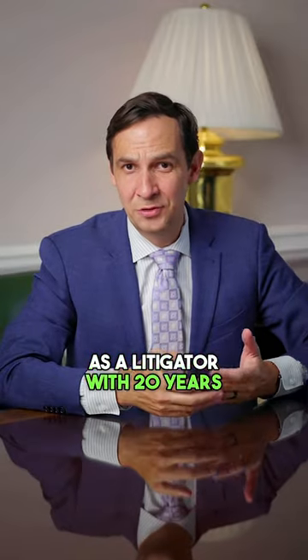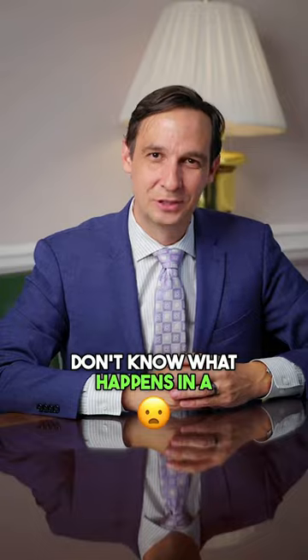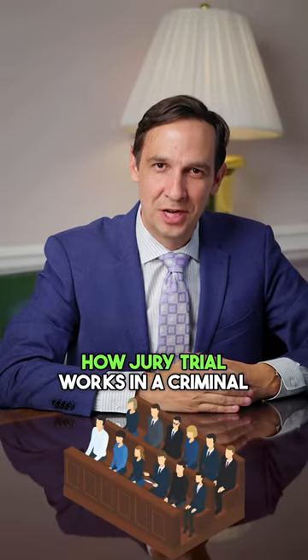As a litigator with 20 years of experience, I sometimes forget that most people don't know what happens in a trial. So let me explain how a jury trial works in a criminal case.